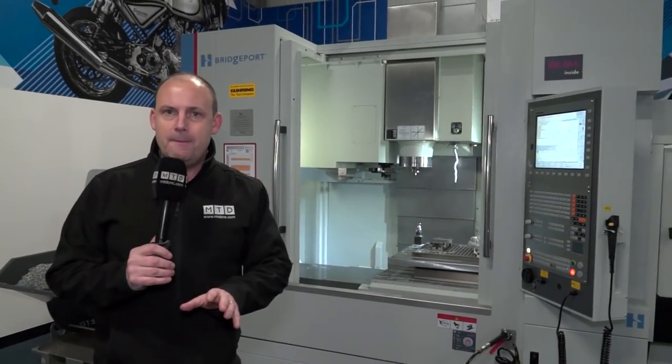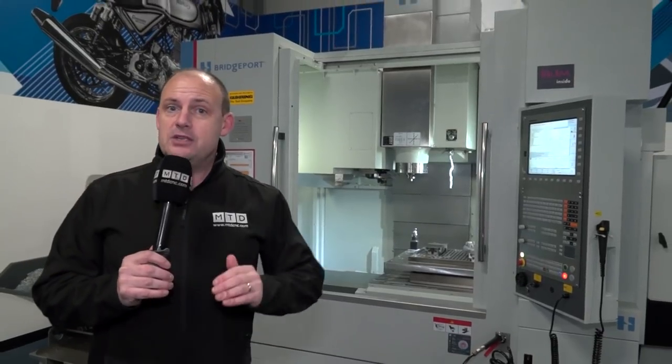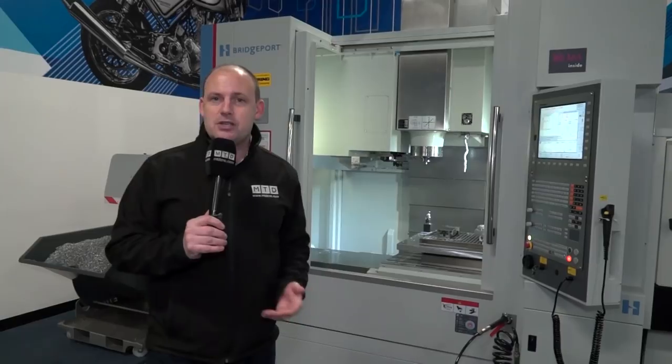Now within their academies they have machines such as these — in fact many of them — and what they have to do is occasionally move these machines on so that they can put new technology in. So they are currently replenishing stock, therefore there are some X-Demo deals.